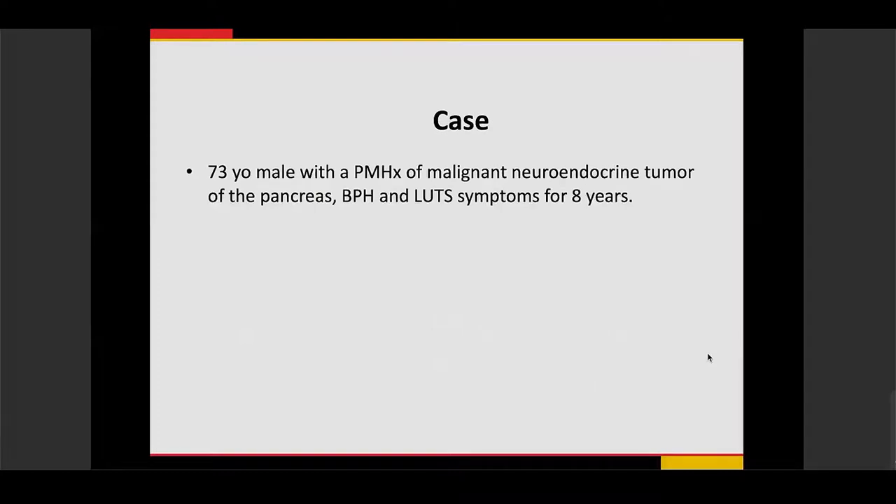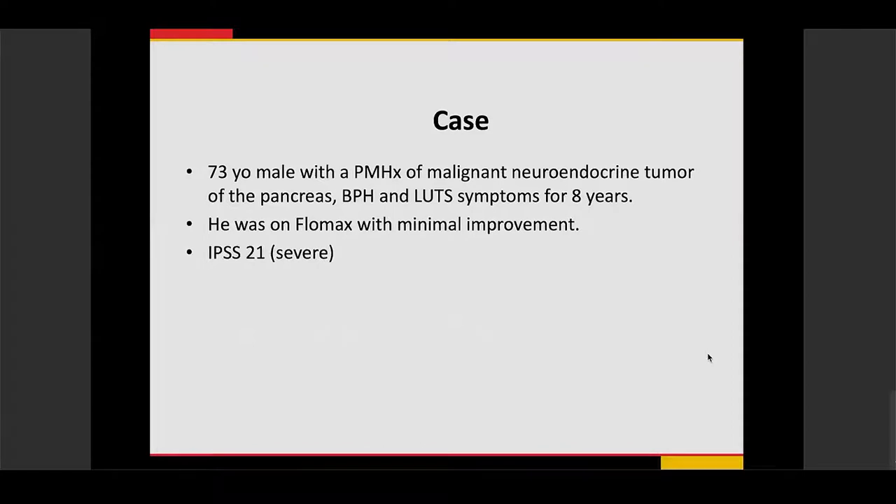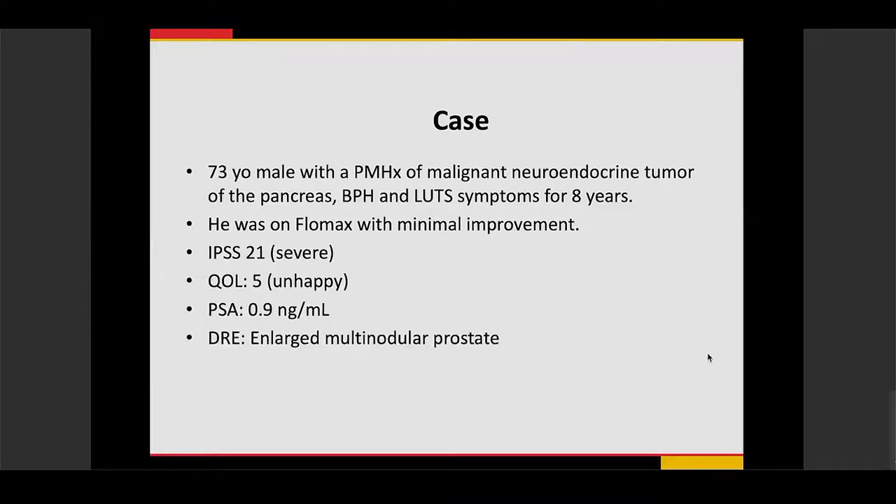A case was performed on a 73-year-old gentleman with a history of treated malignant neuroendocrine tumor of the pancreas, who also had BPH and lower urinary tract symptoms for the past eight years. He was treated medically with Flomax — an alpha-1 antagonist — with minimal improvement. He had a severe IPSS score of 21 and a quality of life score of 5 (unhappy). His PSA was normal with no evidence of prostate cancer, exam showed an enlarged multi-nodular prostate, prostate biopsy was negative for cancer, and urinalysis was negative for urinary tract infection.